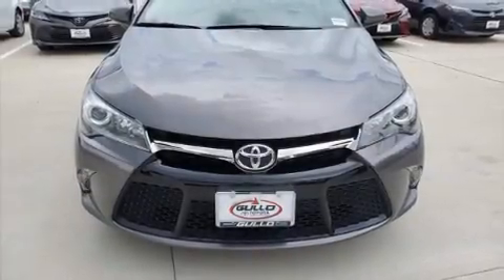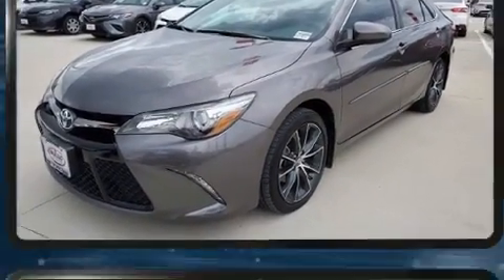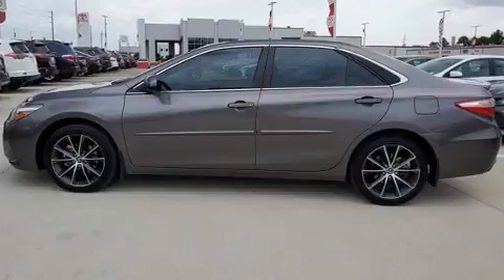You can expect a lot from the 2017 Toyota Camry with less than 40,000 miles on the odometer. This four-door sedan prioritizes comfort, safety, and convenience. It features a front-wheel drive platform, an automatic transmission, and a 2.5-liter four-cylinder engine.